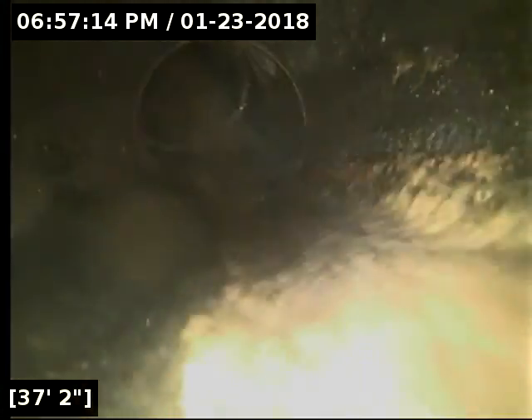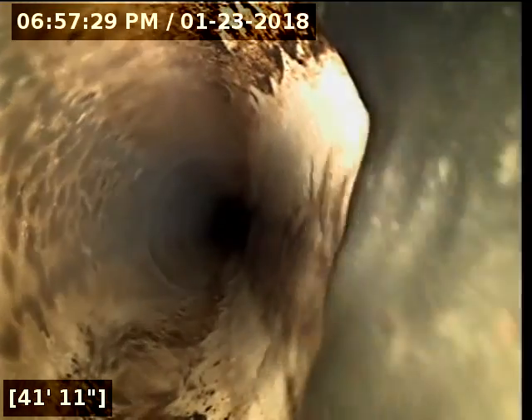We just went through a section of pipe with some standing water in it. We'll take a look at that on the way out and see what's left over once it's actually drained. So far all I'm really seeing in the line is grease buildup. Generally, when it comes to bellies, you need around 3/4 to 1 inch of standing water persisting for about 5 feet before you get real debris buildup or toilet paper collecting. Grease is going to build up no matter how well your sewer line functions, but it will tend to hang up in areas where you've got even the smallest amount of standing water.